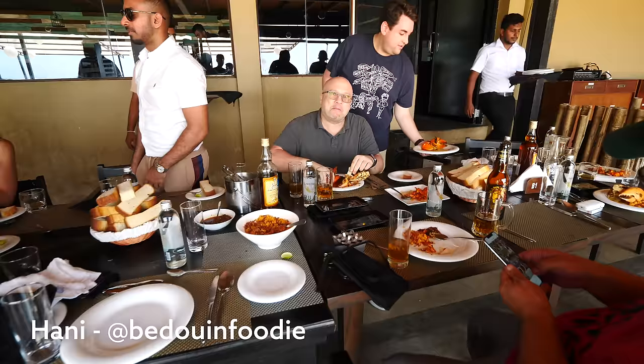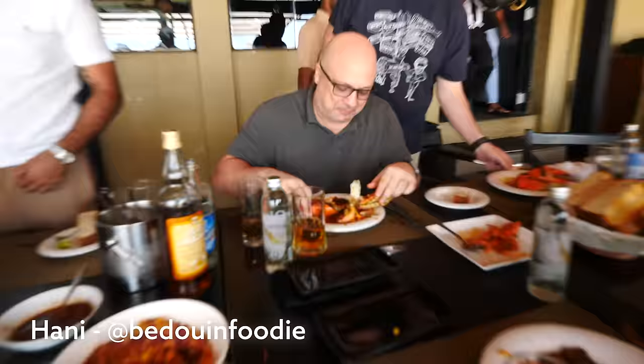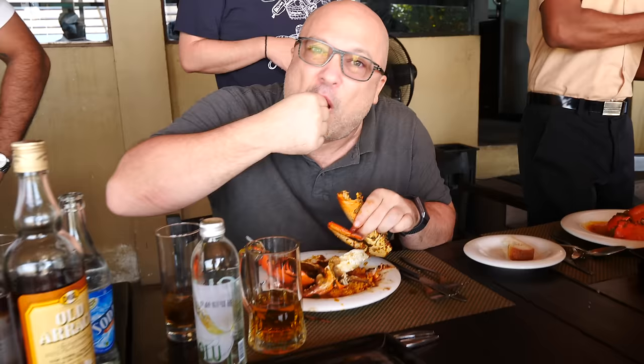How is it? This is unbelievable. Awesome. Look at the size of that crock — it's massive. The flavors are great.